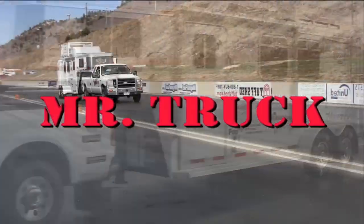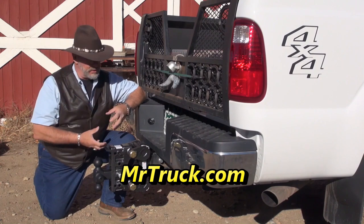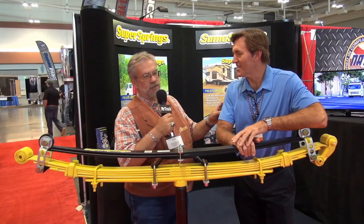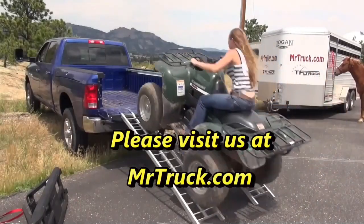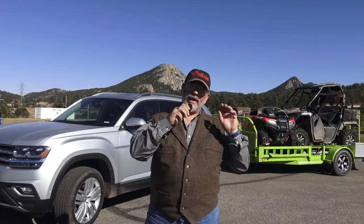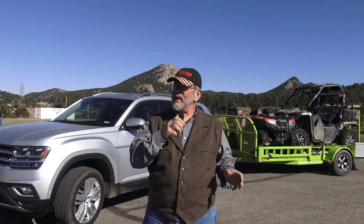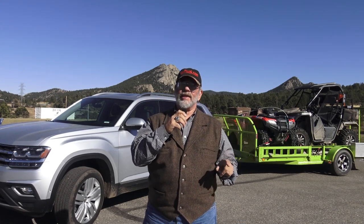Time for Mr. Truck, reviewing the latest innovations for your truck and trailer. Mr. Truck here with an SUV review up here in the Rockies. We're up at Estes Park and we are testing out this 2019 Volkswagen Atlas V6 SEL Premium.